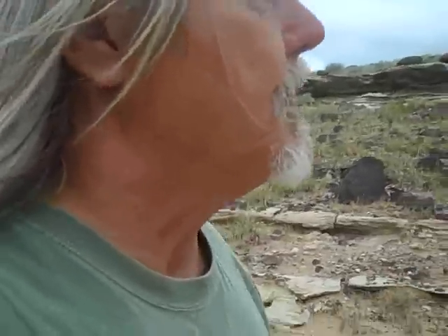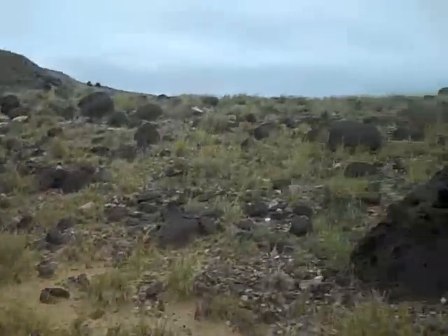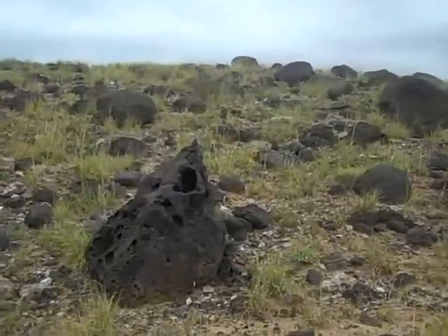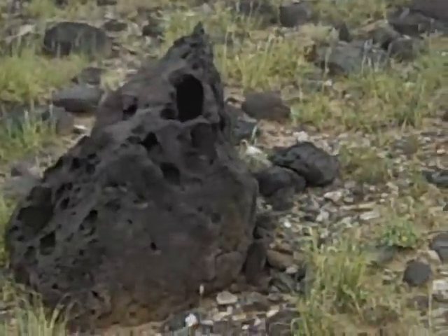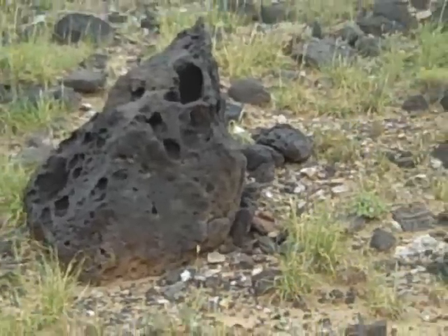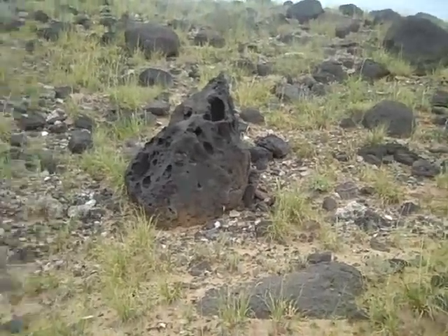I guess you could say we're spoiled — we have way too many rocks, too many pretty rocks. A lot of people, and me too, have come out here and collected these holy boulders, I like to call them. They're beautiful for yards. They'll let them make a yard piece, about five feet high, just full of holes, making a big planter.